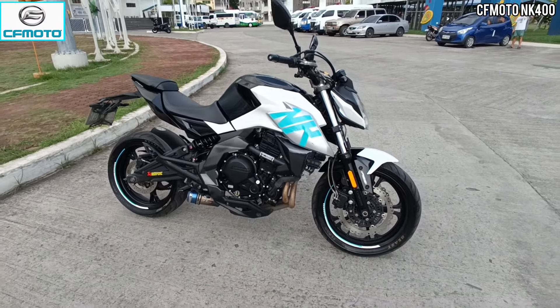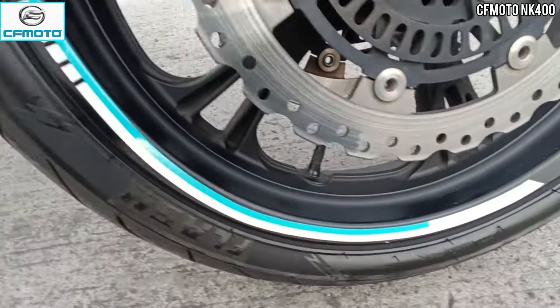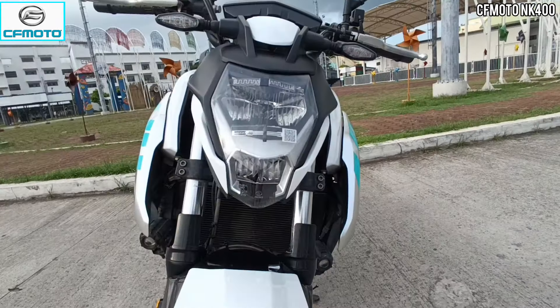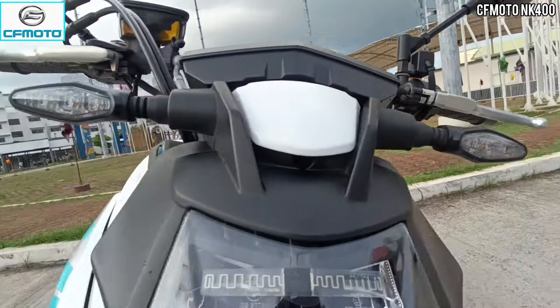Masasabi ko panalo sa kanyang kulay. Hanggang dito sa kanyang magwheels, ayun yung kanyang decals — katerno rin naman yung kulay na white and blue. And then sa kanyang lighting system, all LED ang ginamit dito sa kanyang headlight. And then sa kanyang turning signals, all LED rin naman.